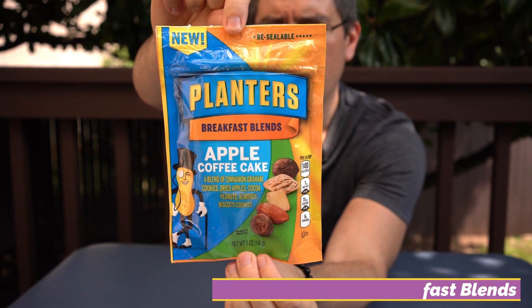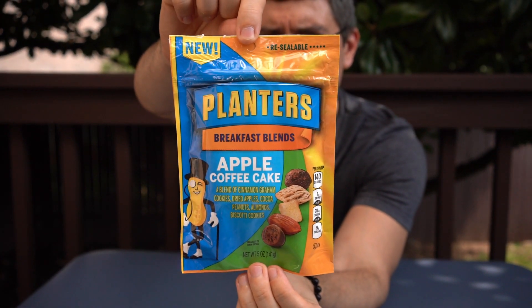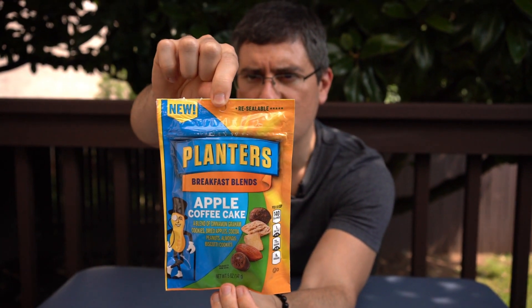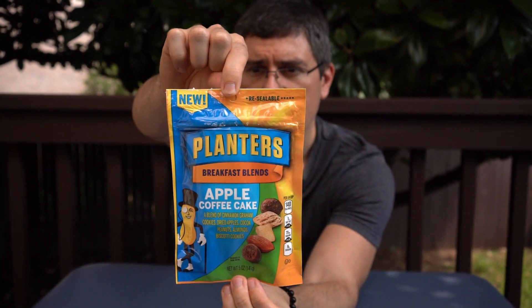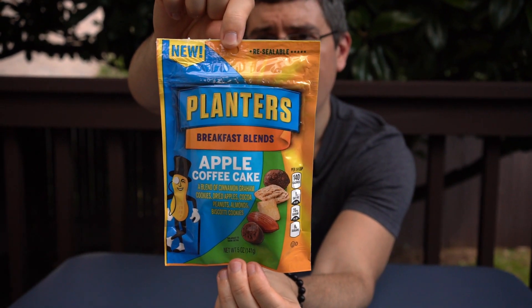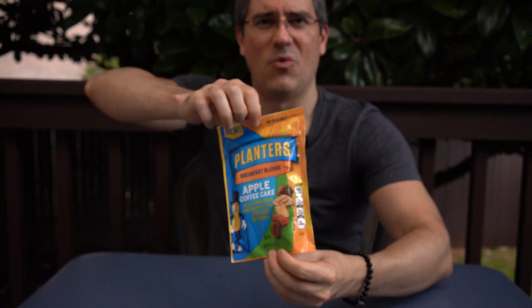It's apple coffee cake flavor, $4.49 at HyVee. It's an apple coffee cake mix that combines cinnamon graham cookies, dried apples, cocoa peanuts, almonds, and biscotti cookies. Wow, quite an undertaking. Here is what it looks like.